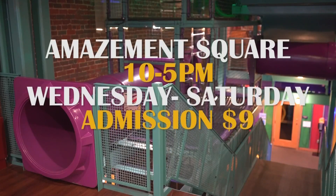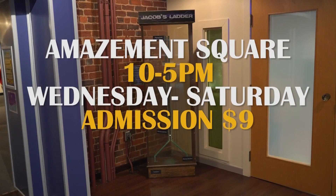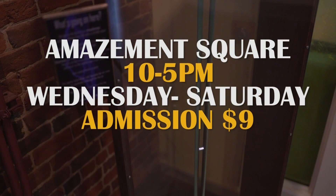You can visit the museum from 10 to 5, Wednesday through Saturday. It's $9 a person, and every dollar matters here.